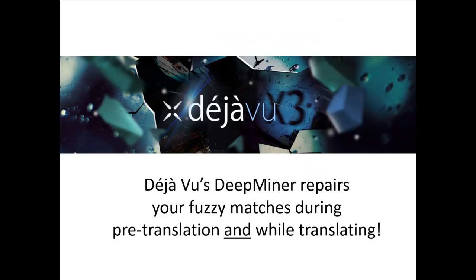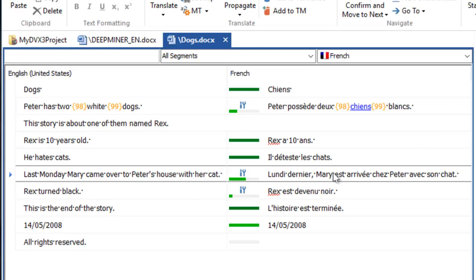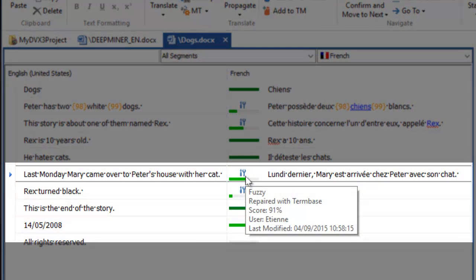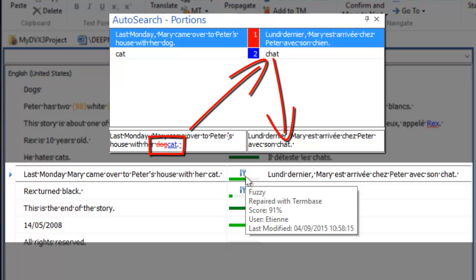Note that Deja Vu's DeepMiner is capable of repairing your fuzzy matches during pre-translation and even while translating. Let's imagine that the missing content is available in your term base. When we hover the mouse pointer over the tool icon, Deja Vu tells us how the fuzzy was repaired — in this case, thanks to your term base. The auto-search shows us what needed to be changed: dog into cat. Cat was found in the term base. Down below, we see the preview of the repaired result, which will be inserted in the translation grid.